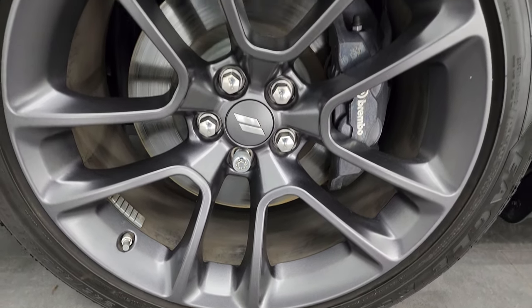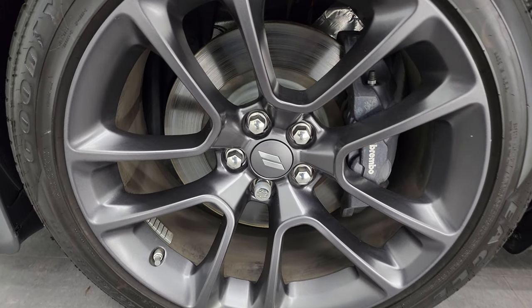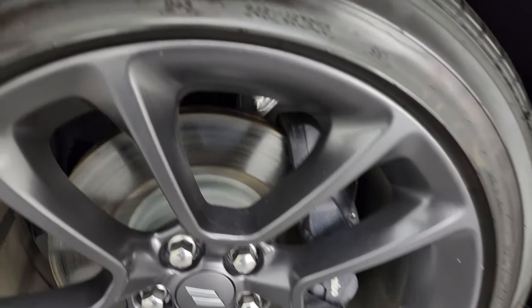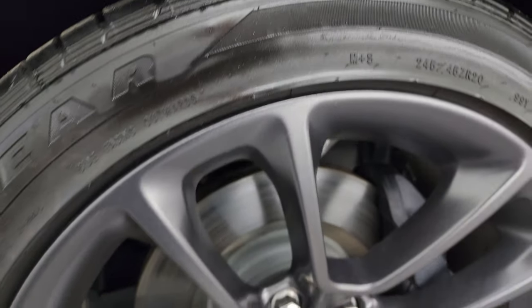This one comes with the 20-inch granite crystal painted alloy wheels. It has Goodyear Eagle RSA 245-45ZR20 tires, and of course it comes with the Brembo brake package. These tires have just about all tread left — 90% or better, at least for sure.